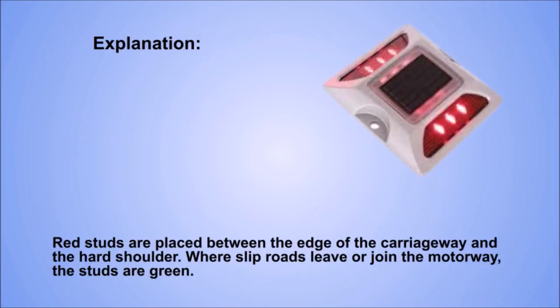Explanation. Red studs are placed between the edge of the carriageway and the hard shoulder. Where slip roads leave or join the motorway, the studs are green.